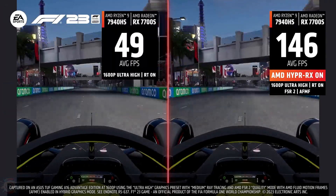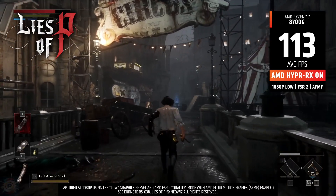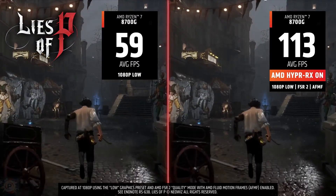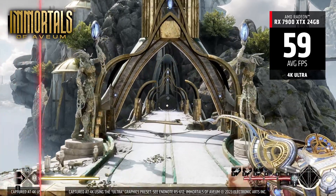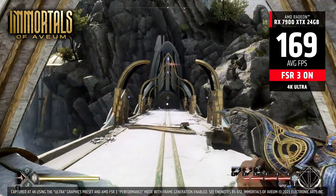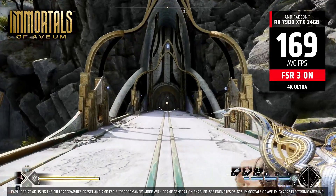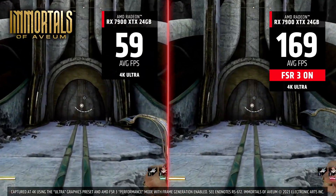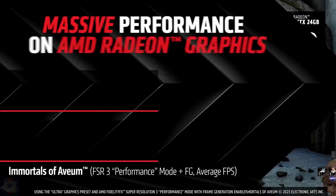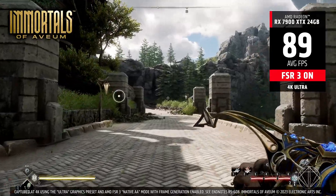AMD Fluid Motion Frames, or AFMF, is a frame generation technology designed to increase frame rates and smooth out movement for optimum gaming performance. AFMF uses state-of-the-art frame generation technology and integrates it directly into the AMD software driver. AFMF is included in HYPR-RX, so gamers simply need to activate HYPR-RX to automatically enable performance-driven features that will boost FPS and responsiveness.